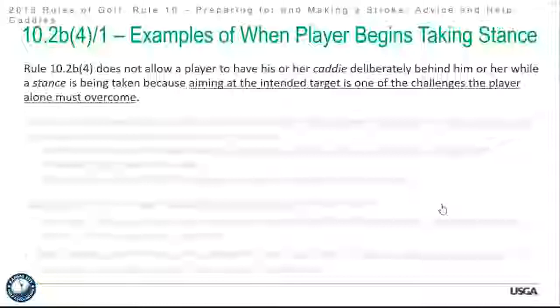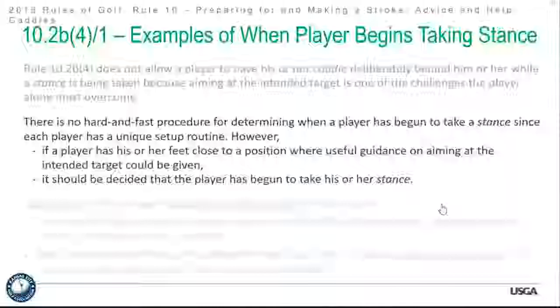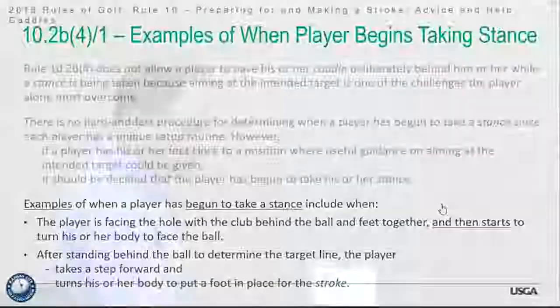What constitutes 'taking a stance'? Aiming at the intended target is one of the challenges the player alone must overcome. The player has his or her feet close to a position where useful guidance on aiming could be given — that's considered taking your stance. Examples of when a player has begun to take the stance include: the player is facing the hole with the club behind the ball and feet together and starts to turn their body, or after standing behind the ball to determine the target line, the player takes a step forward or turns the body to put a foot in place for the stroke. They're pretty strict on this stance rule — just don't have anybody behind you.